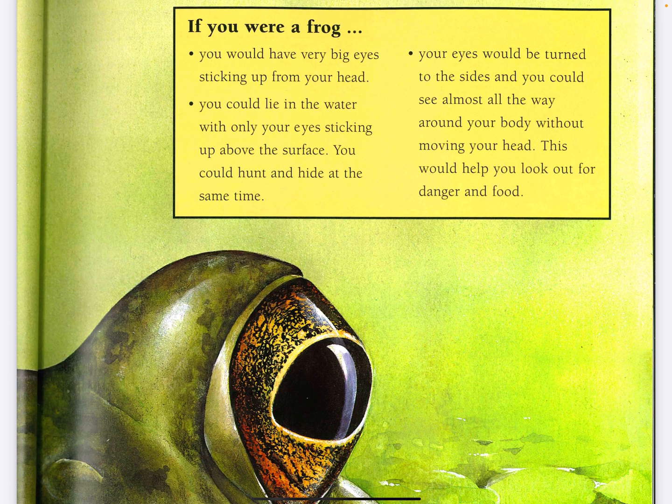If you were a frog, you would have very big eyes sticking up from your head. You would lie in the water with only your eyes sticking up above the surface. You could hunt and hide at the same time.